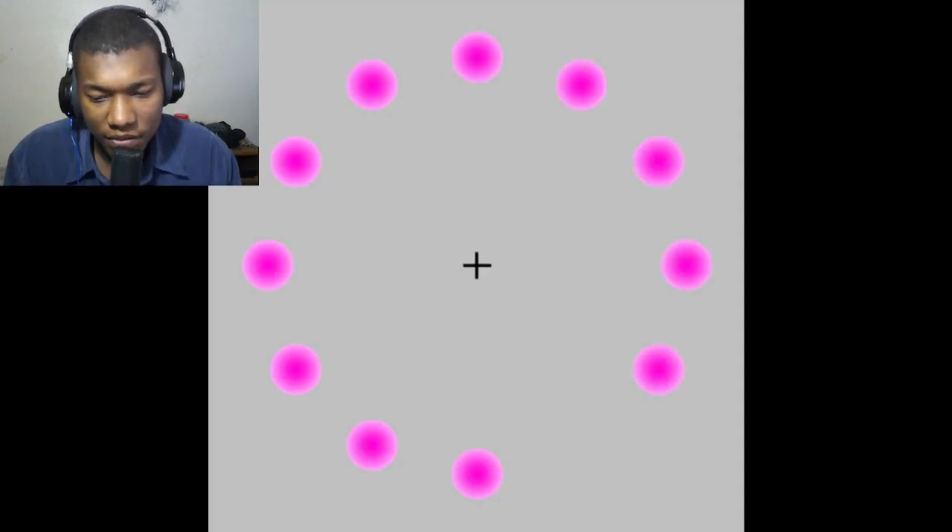Next, we've got these disappearing pink dots. It looks like the spot is empty every time the pink dot moves, right? But if you stare directly at the black plus sign in the middle of your screen, a green dot will appear in the empty spaces. Oh, I see it! I see the green dot — I'm staring in the middle of the screen, I see the green dot.